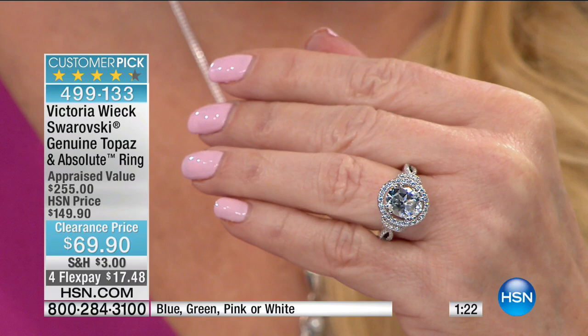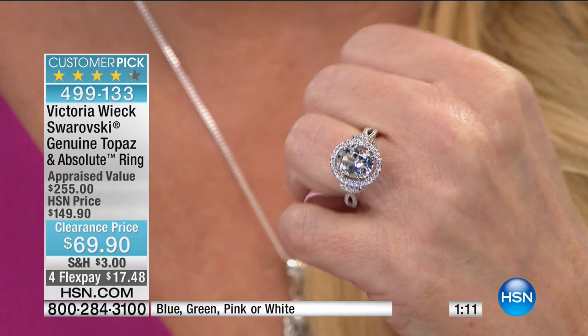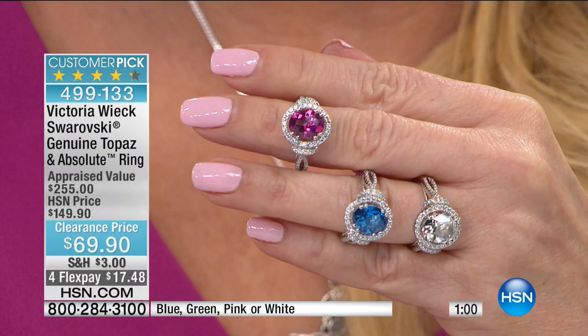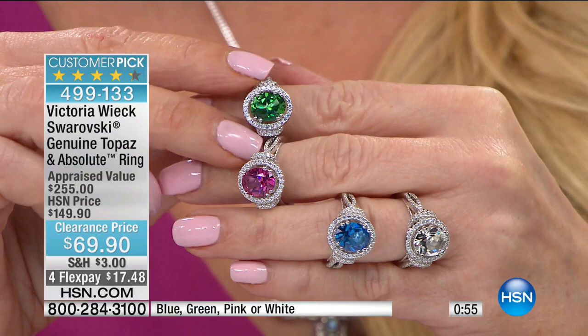If you wanted to take it out and put a genuine diamond in there, you could. Take it out, put a rose amethyst or pink amethyst — this would be beautiful. Green, pink, blue, or clear — from $149 we've taken $80 off the price. It's $69.90 and only $17 on your charge card to bring it home. With less than 20 minutes remaining in our show, this is something I would love for you to try if you've never experienced the sheer beauty and design attributes of Victoria Wick.